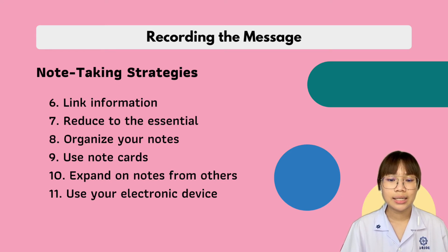Number eight is organize your notes. If you crowd your words, the notes will be hard to understand. Number nine is use note cards or flash cards — they will help you integrate all learning styles. Try to use them throughout the day and review before the test. Number ten is expand on notes from others. This will help you follow the discussion, organize your notes, and read the text.